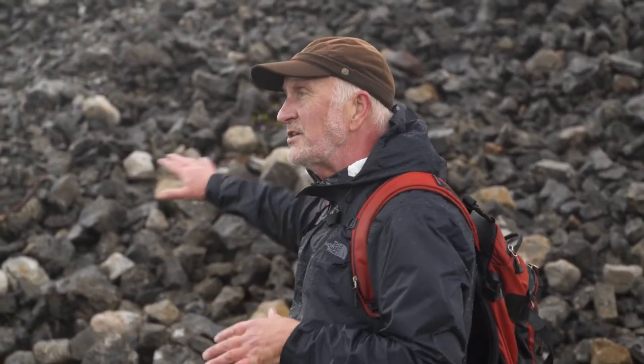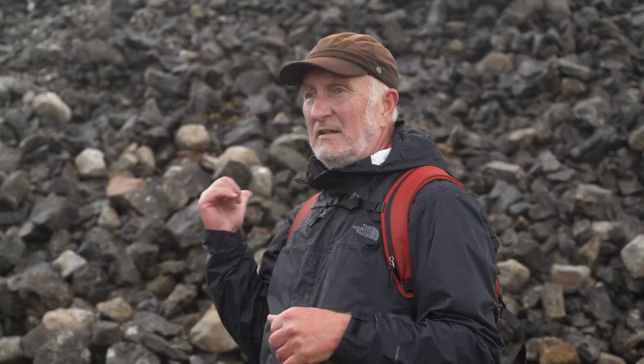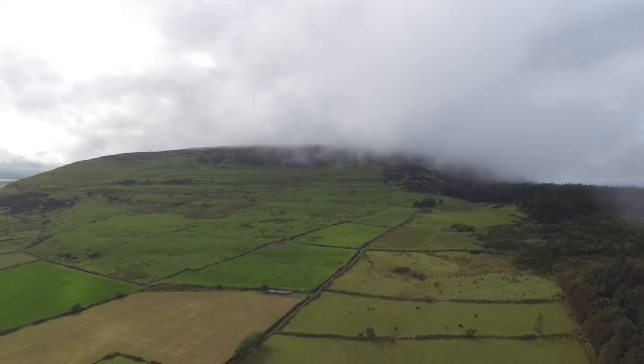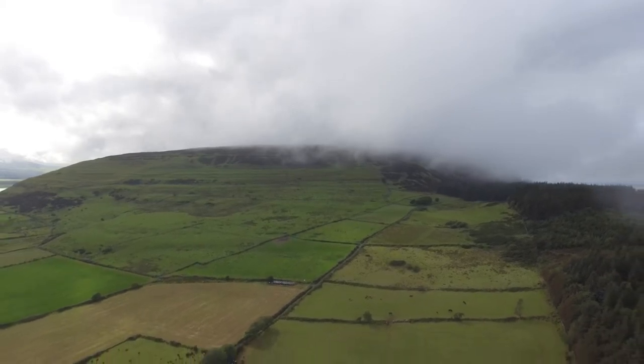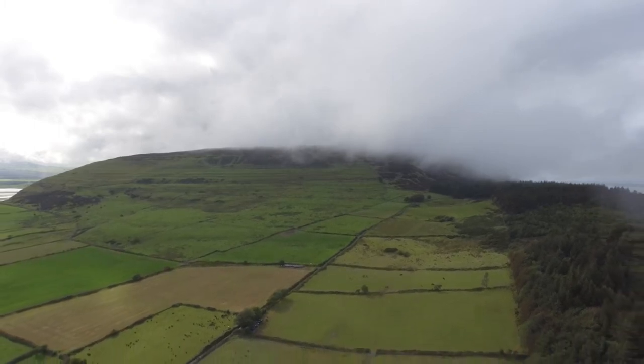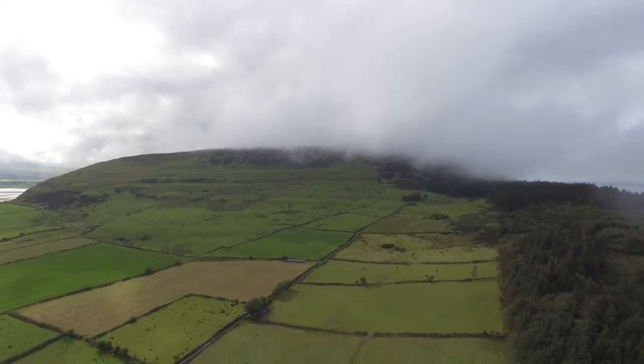Those smaller sites most likely predate this cairn behind me. So they were probably using the site — the summit — at a very early stage, and later on they erected this huge cairn.